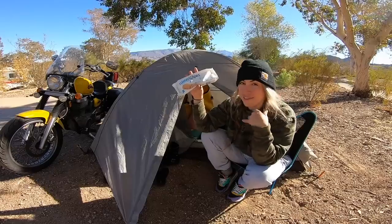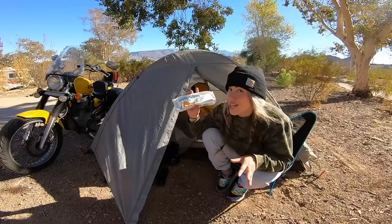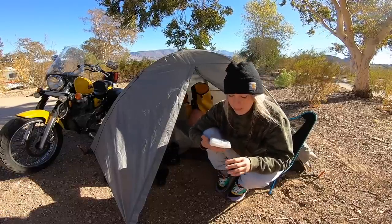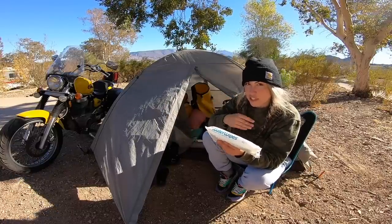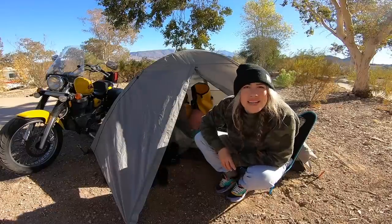Next up: water wipes. I started the trip using baby wipes to clean my face, body, pots, and pans. But baby wipes have chemicals in them which I wasn't happy about, so I switched to water wipes — these are 99.9% water, which makes them much safer, especially if you're cleaning your coffee cup in the morning.